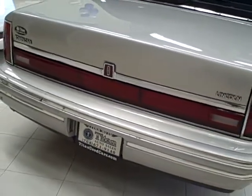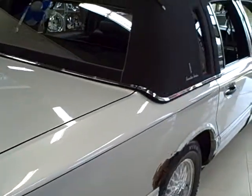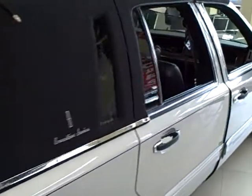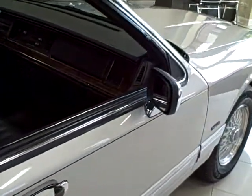It also features an alarm system, tinted windows, and other luxury features. Remember, Titan offers financing and accepts trade-ins.